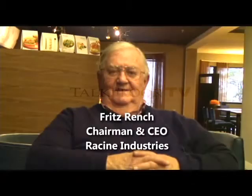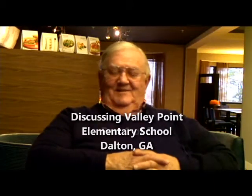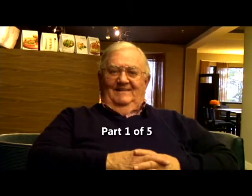I am with Fritz Rench. Fritz is the Chairman and CEO of Racine Industries. It's always great to have you on here — it's always very interesting. Great to be back. It's been a while. It has been. And I also want to ask you some political questions before this is over.